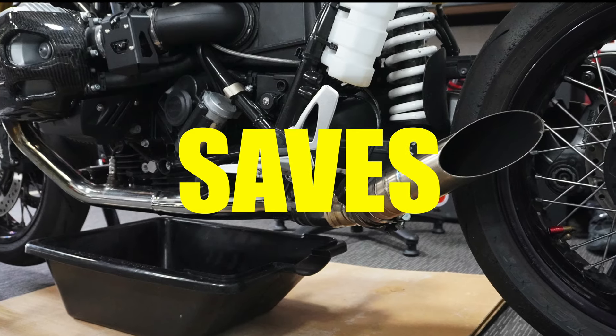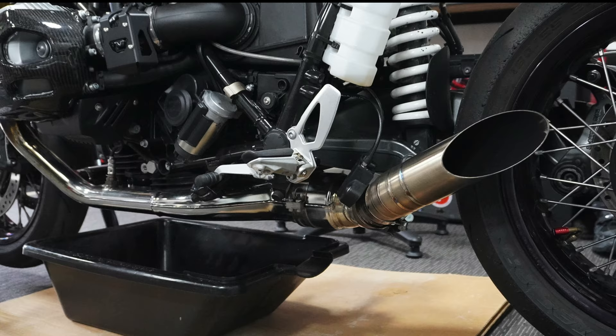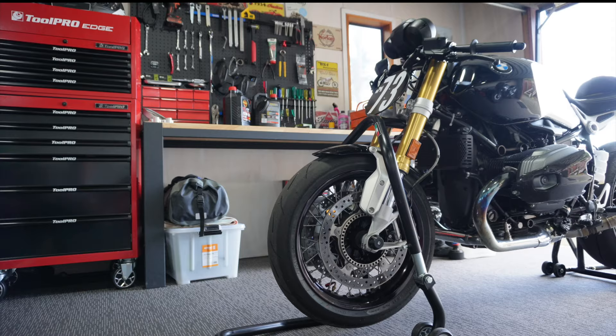Changing your oil correctly saves your engine and your wallet. It's also a task that you can do really easily and a lot more cheaply yourself. But first, we need to look at what oil actually does in our engines.